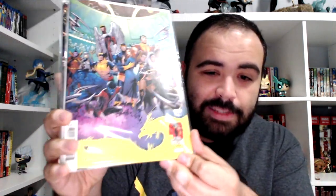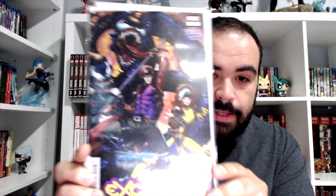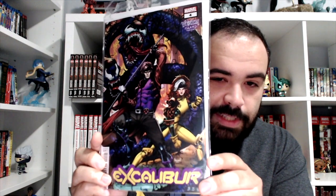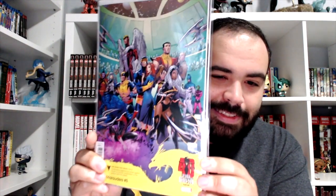Sprinkled throughout this haul I'm gonna show you a couple items including some actual comics. It's been a while since I've gotten floppies, but this is Marauders number five — part of the 40th Dark Phoenix Saga anniversary variant sets. And from Excalibur, this is issue four — the Venom Island variant. There's the actual variant. Thank you so much, that's really awesome.